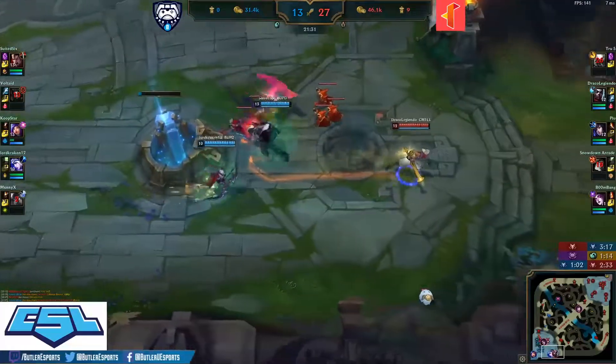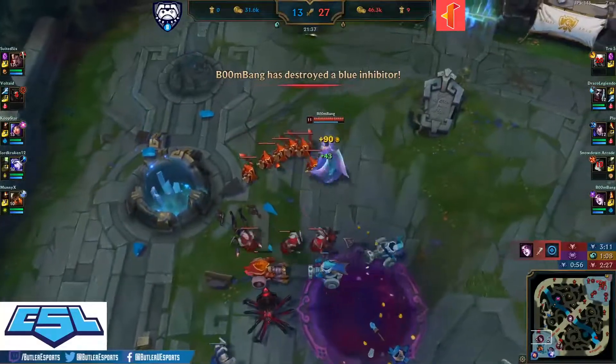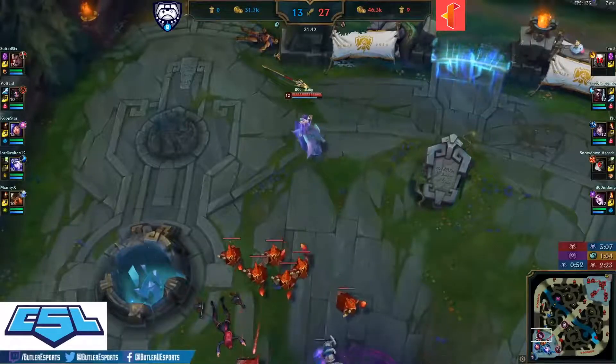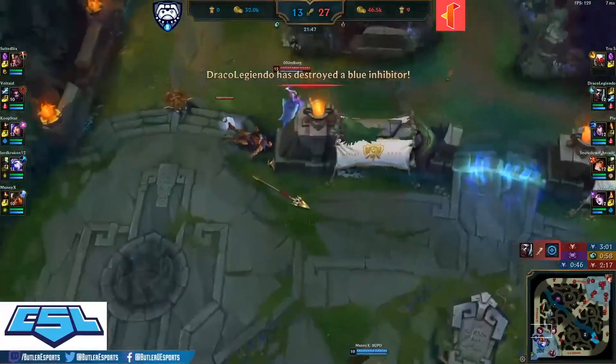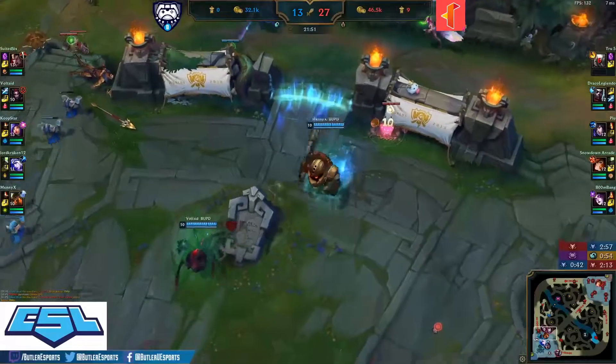They're losing their base in the process — two inhibs down, and the third is at a sliver of HP. Lots of XP and gold being funneled into Butler at the moment, but they'll have to continue to survive. Three inhibs fall for Butler — this looks like it's going to be a baron attempt from Illinois Tech.